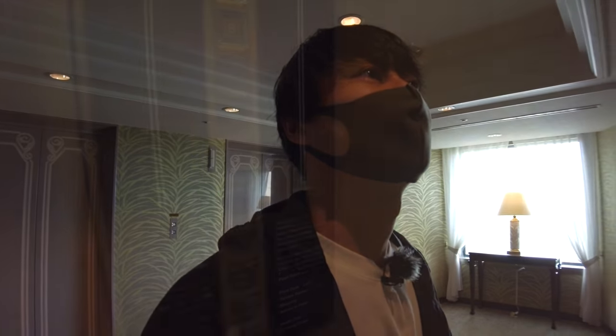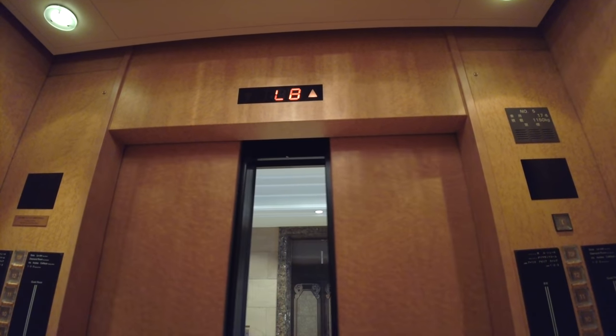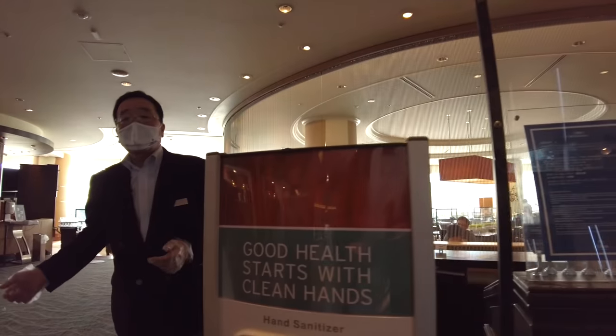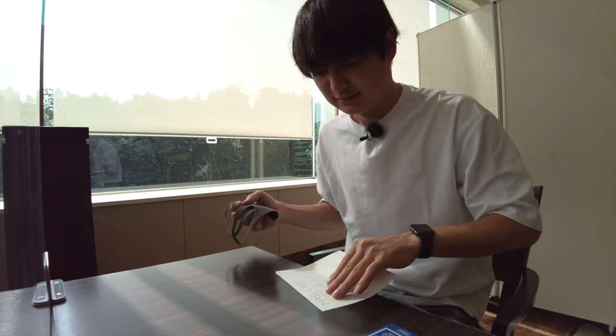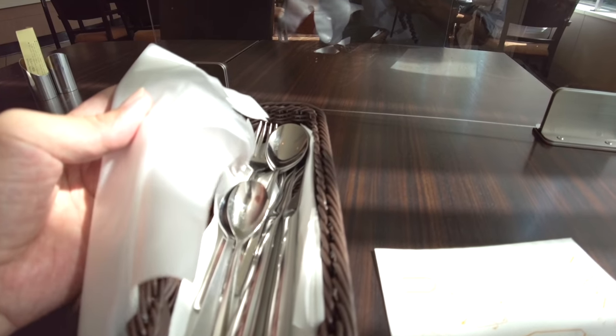The dining is on the first floor, so let's go. Seems like a pretty nice place. Here I have to check my body temperature and also wash my hands. What a beautiful day — loving it! Here is the mask case, and we will use these gloves whenever we want to take food. I'm not sure what kind of food they have, so let's explore.